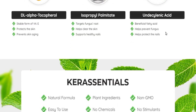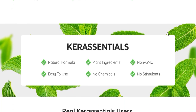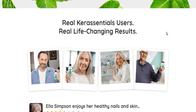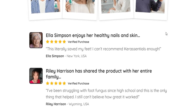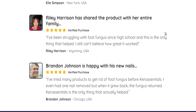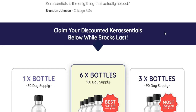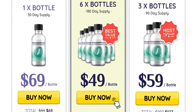Kerassentials is an extremely potent combination of oils and skin-supporting vitamins that you can apply every day after a shower to give your nail the boost it needs. These carefully selected ingredients will give your skin the support it needs to constantly rebuild itself and stay healthy. Kerassentials is the only complete formula that maintains the health of your nails in multiple ways.